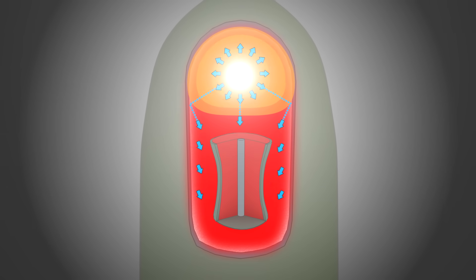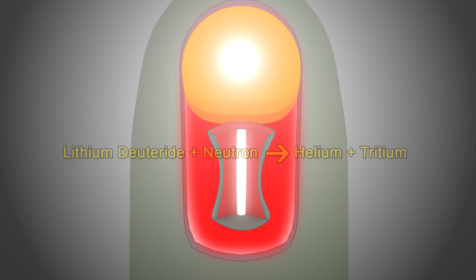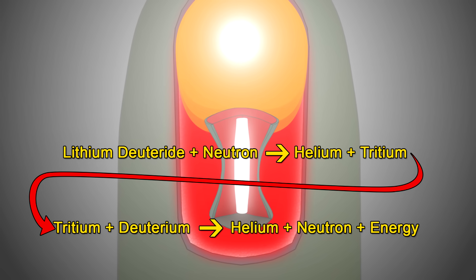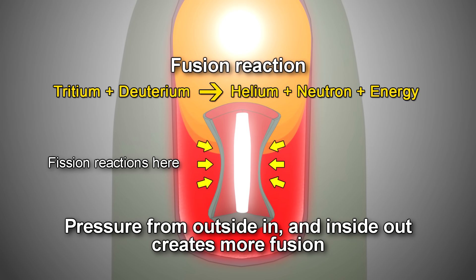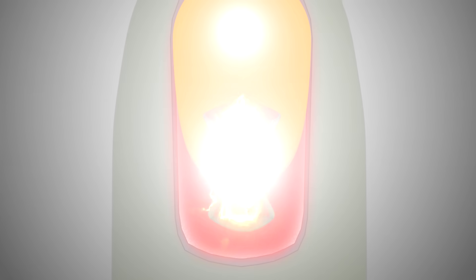The heat and pressure of the plasma compresses the fusion cylinder, causing the lithium deuteride to react. This releases tritium. The tritium and deuterium fuse to form helium and more neutrons. The neutrons cause the uranium casing and plutonium rod to undergo more fission reactions. This causes more pressure on the lithium deuteride — not only from the outside in, but also from the inside out. This produces more fusion and releases more neutrons, which causes more fission. This positive feedback loop of fission-fusion-fission-fusion reactions goes back and forth until a huge explosion occurs, ripping everything apart.